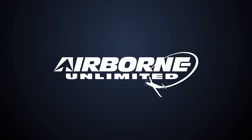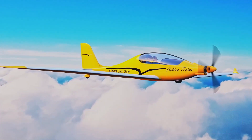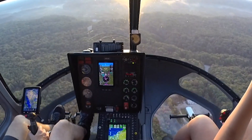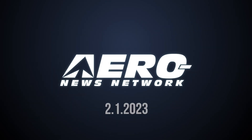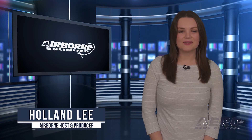Coming up on today's episode of Airborne Unlimited: Electra Trainer receives German ultralight certification. First new Enstrom helicopter flies. First class of United GA pilots graduates from Arizona facility. Welcome to Airborne Unlimited. I'm your host, Holland Lee.